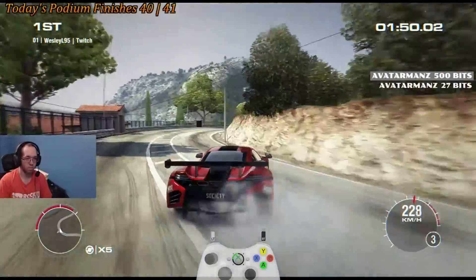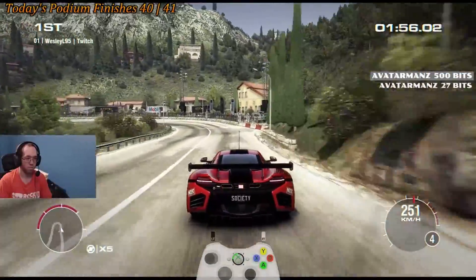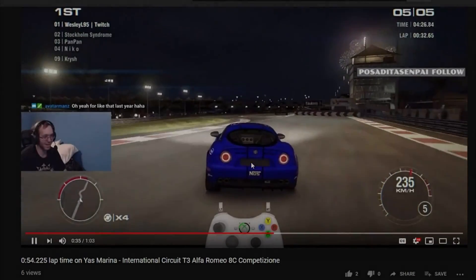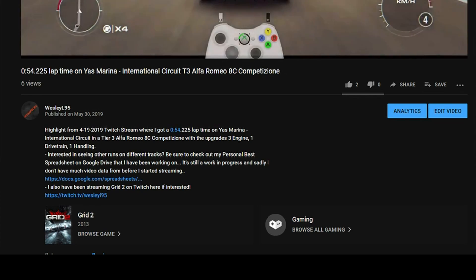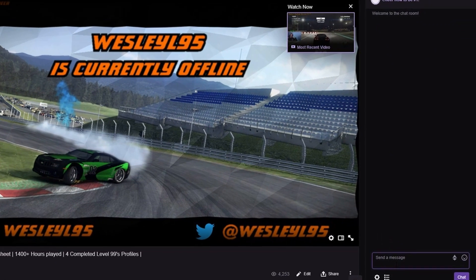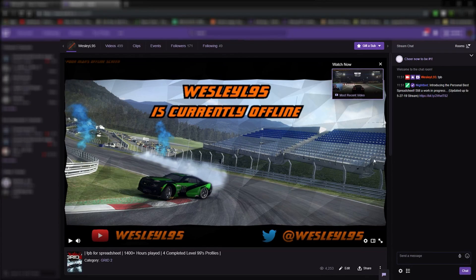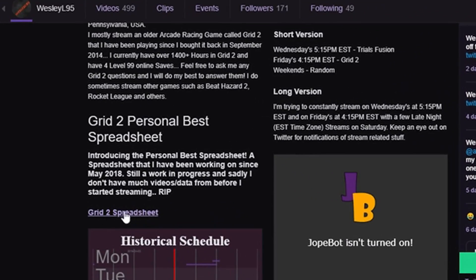Hey guys, just wanted to let you know that if you were looking to see how I've done on other tracks in Grid 2, make sure to check out the Personal Best Spreadsheet. Depending on where you're watching this video from, the link can be found like this. On YouTube, it can be found in the video description of any video you watch by clicking the 'see more' option, and the link is towards the bottom. On Twitch, you can type !PB in my Twitch chat to get the link, or find it on the main Twitch channel page by scrolling down to the panel section.